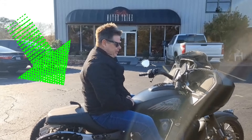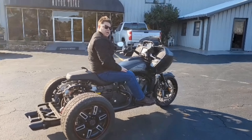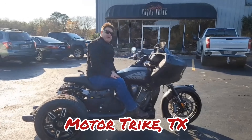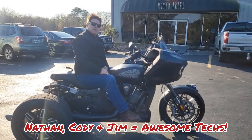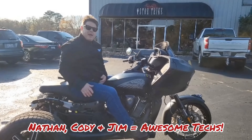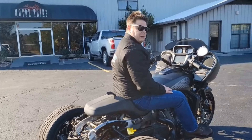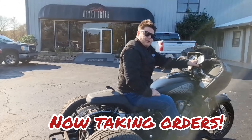Look what I'm sitting on. This is the very first Indian Challenger trike built by MotorTrike. I'm here at the factory in Texas with Nathan, Cody and Jim. We're in training to learn how to put these back ends on these bikes, and I'm telling you, I just rode this Challenger and it feels like I'm riding a bike on two wheels.